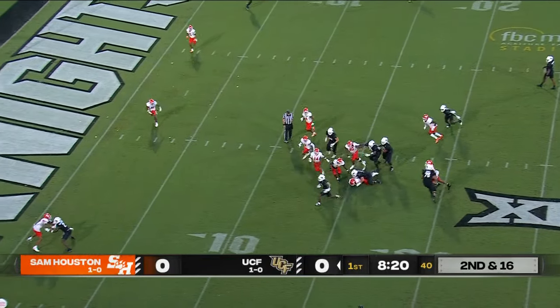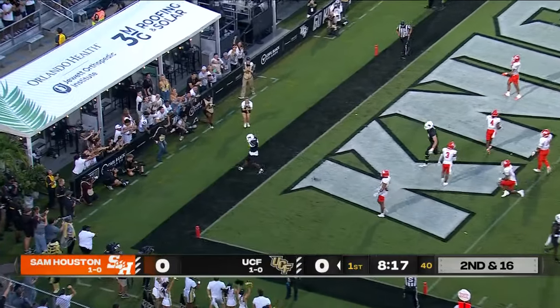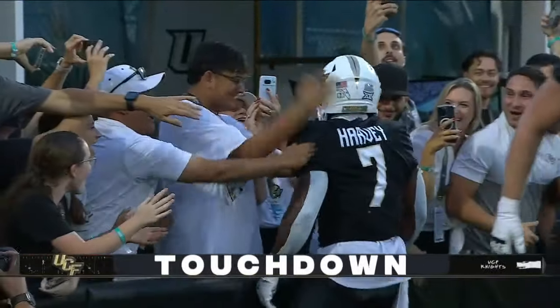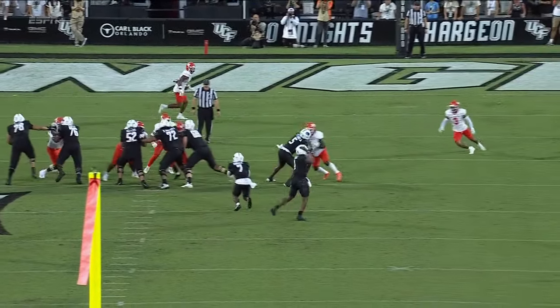Sprint draw. Harvey. Touchdown! A 19-yard score for R.J. Harvey. He wanted the offensive line to be more physical.